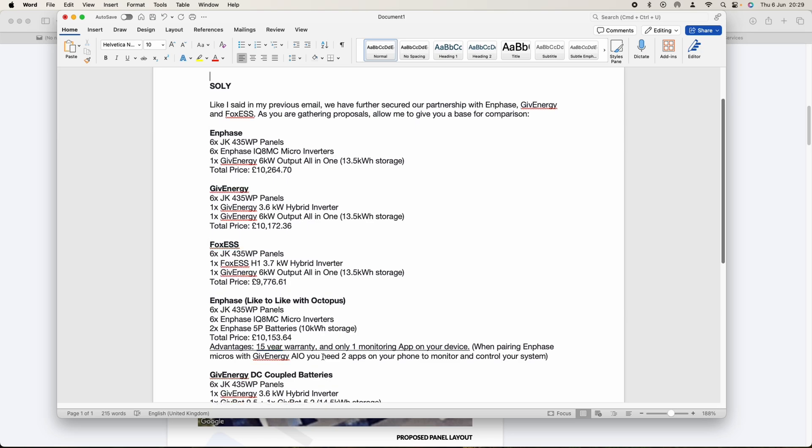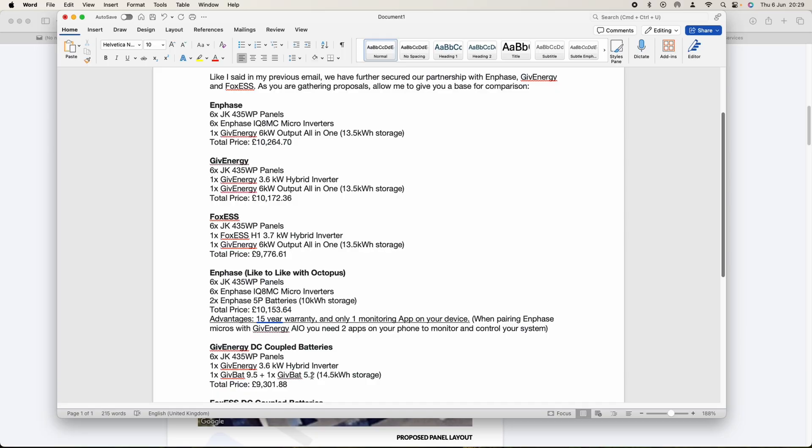Soli also offered more options — a 9.5 kilowatt hour battery plus a 5.2 kilowatt hour battery giving 14.5 kilowatt hours total — but this is DC-coupled. I'm leaning toward AC-coupled because of how I want the overall system to work.